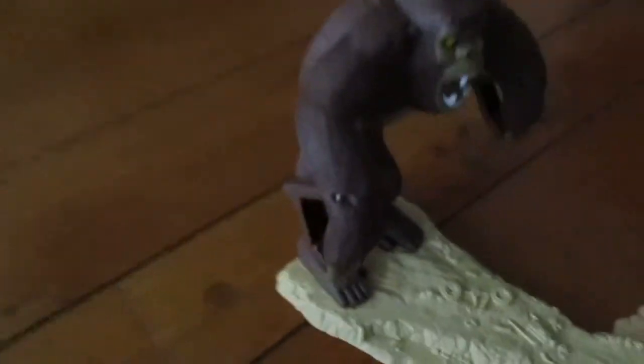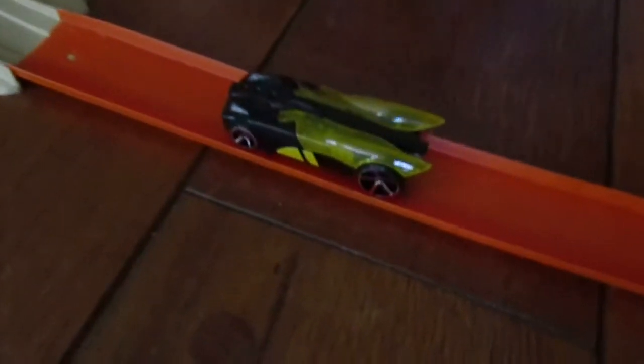And here's the set all assembled together. So one car came with the set.